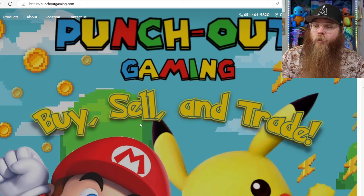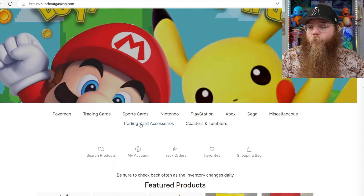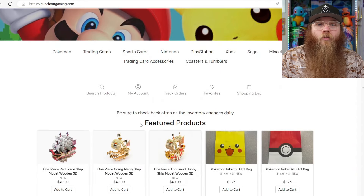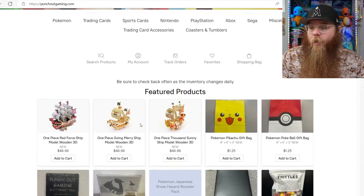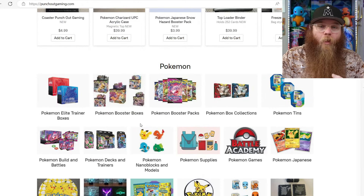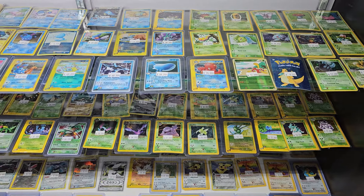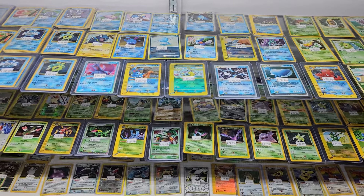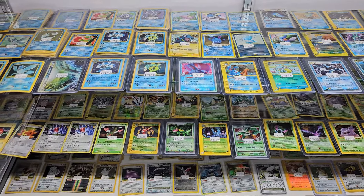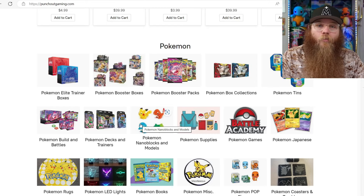Before we get started we got to thank today's video sponsor and that is Punch Out Gaming. Punch Out Gaming is my local game store and the number one game store in all of Minnesota. On their site they got a little bit of everything - Pokemon, sports cards, so many video games and consoles. They got a ton of sealed Pokemon products so you don't have to worry about ordering from Amazon or eBay, and they have one of the best selections of raw Pokemon cards I have ever seen. If you're ever in Minnesota they're 30 minutes north of the Twin Cities located in Forest Lake and the link is in the description.